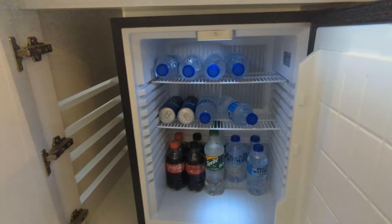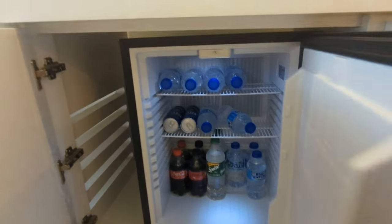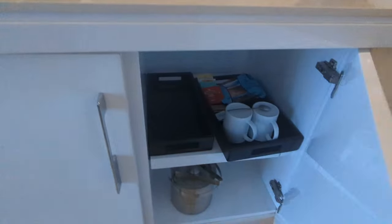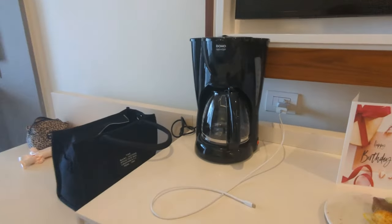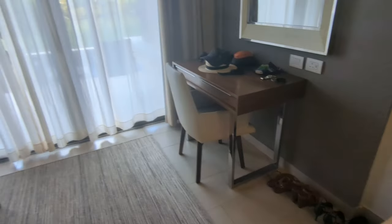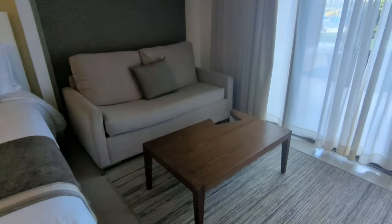You do get all your bottled water for free as part of the all-inclusive package, and all of the mini bar is free because it's all-inclusive. You can have as much as you want — if you want more, you just call them up and ask and they'll bring you more. There's also teas and coffees with a machine here. And then there's this little desk/dressing table area, a little sofa and table.